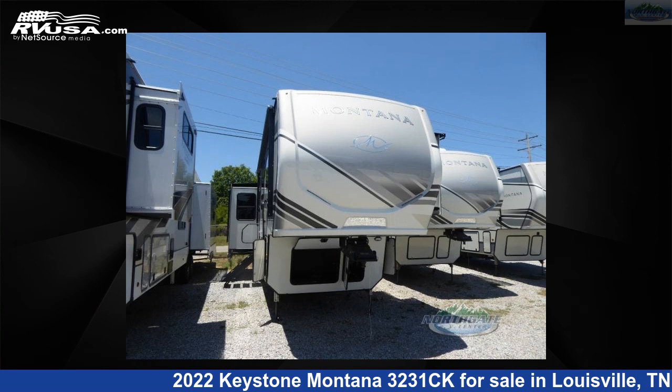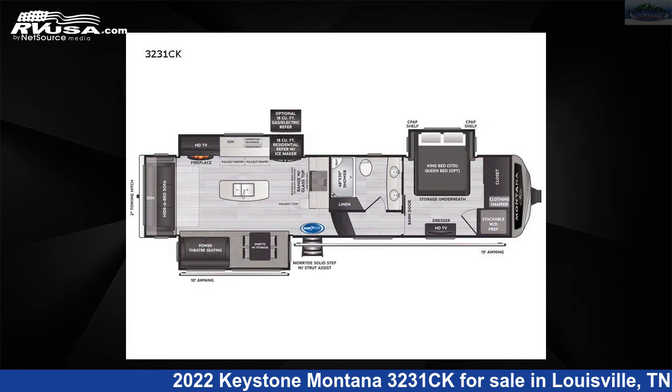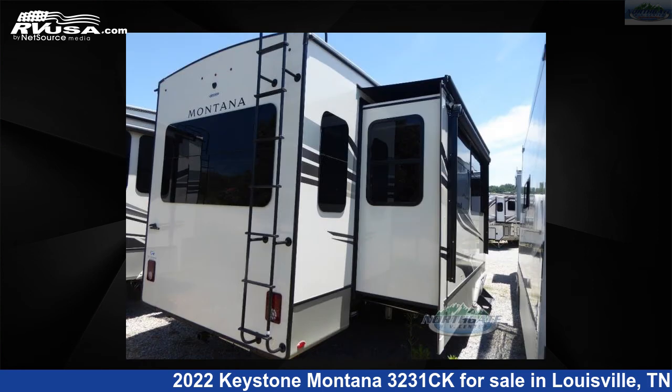This 2022 Keystone Montana 3231CK is a fifth-wheel RV. It is located in Louisville, Tennessee, 37777, and is offered for sale by Northgate RV Center.